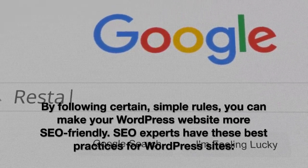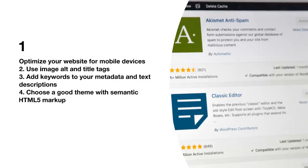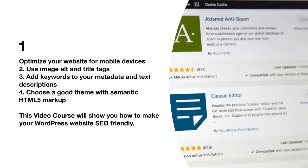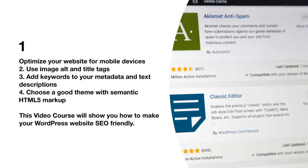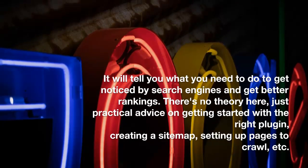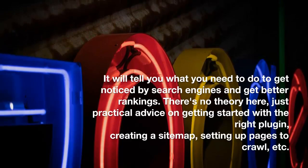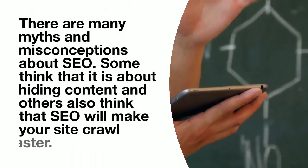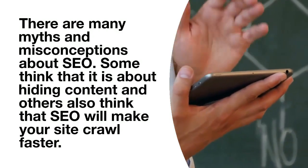By following certain simple rules, you can make your WordPress website more SEO friendly. SEO experts have these best practices for WordPress sites: one, optimize your website for mobile devices; two, use image alt and title tags; three, add keywords to your metadata and text descriptions; four, choose a good theme with semantic HTML5 markup.